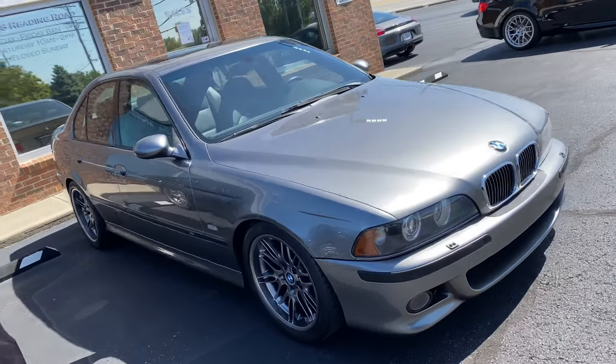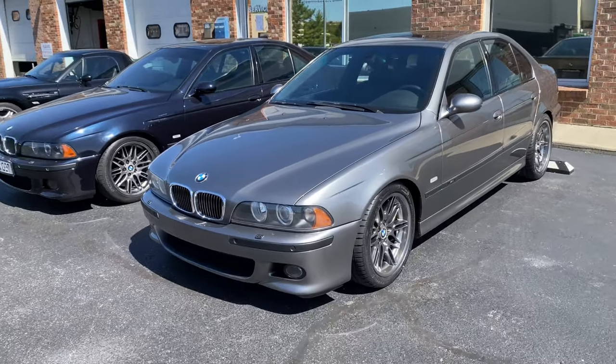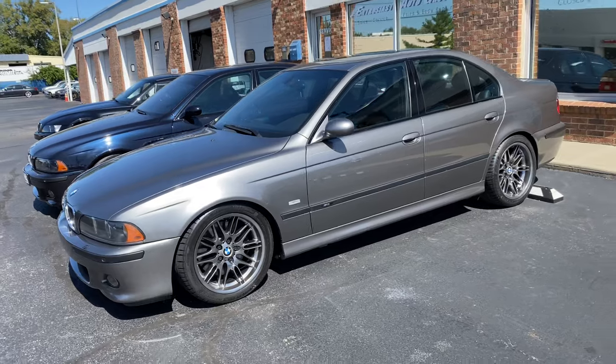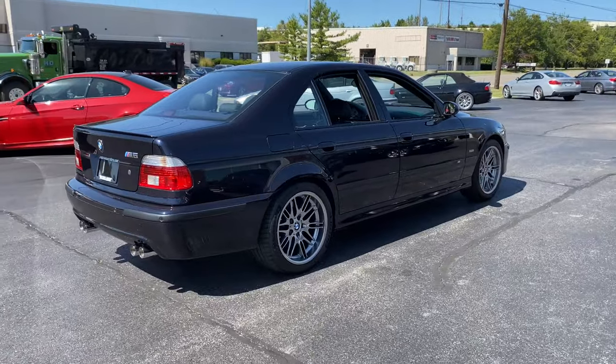Congratulations to Wayne out in Oregon. It's been great getting to know you over the past couple weeks and I really appreciate you watching all the videos. This M5 is going to certainly put a big smile on your face, and I'll send you an exhaust video to tide you over while we go through and do our final rounds of rejuvenation on that car.